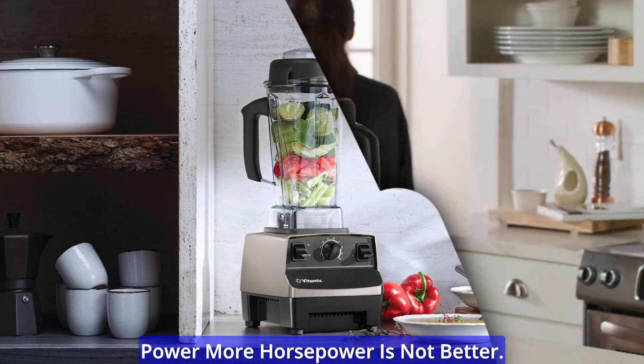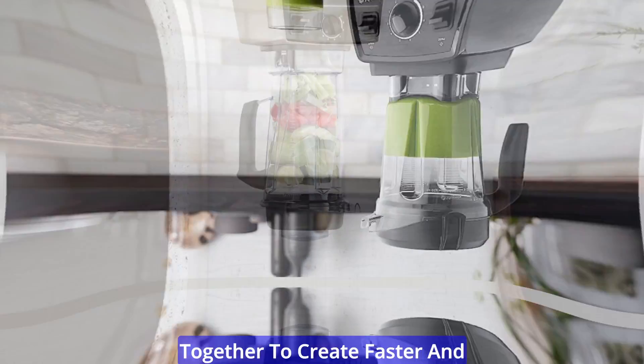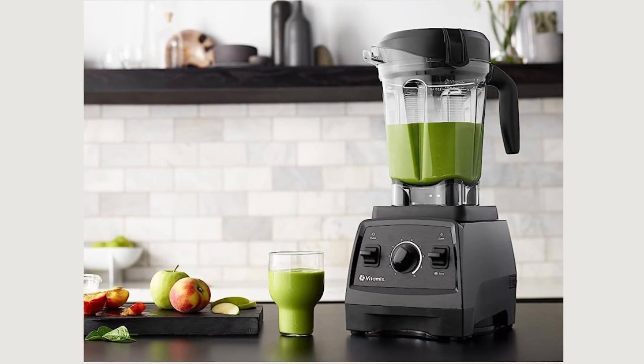More horsepower is not better — you need smart power. Our blenders have a complete blending system that works together to create faster and smoother blends with more flavor.